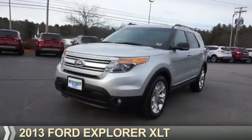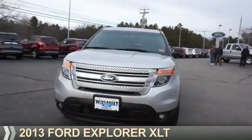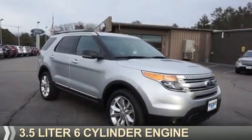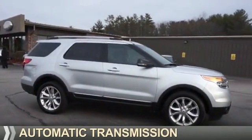Presenting the 2013 Ford Explorer. It's powered by all-wheel drive, a 3.5-liter six-cylinder engine, and an automatic transmission.